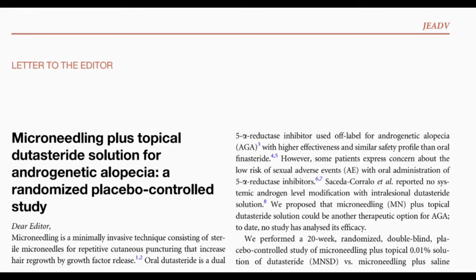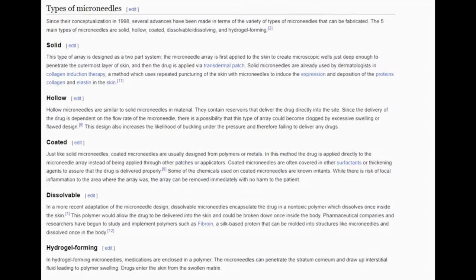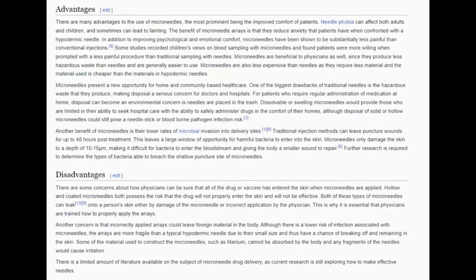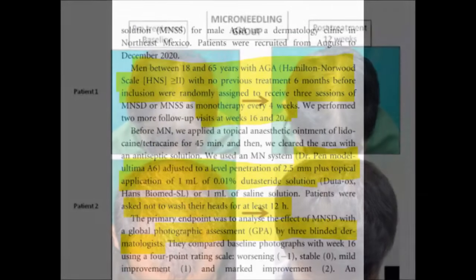This study focused on microneedling. For those who don't know, microneedling is a minimally invasive procedure that uses sterile microneedles to create small punctures in the skin. This method is known to stimulate hair growth by triggering the release of growth factors, though it is debated to what extent microneedling alone can lead to hair growth — it's supposedly the healing factors from the microinjuries that could promote it.